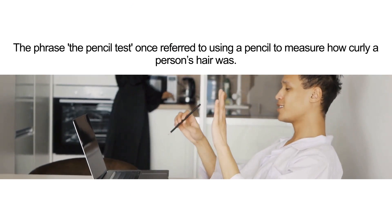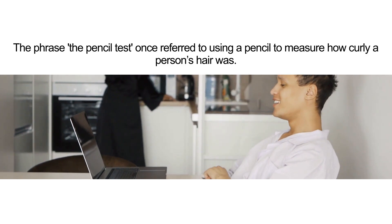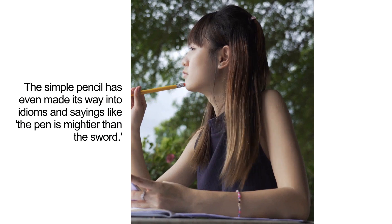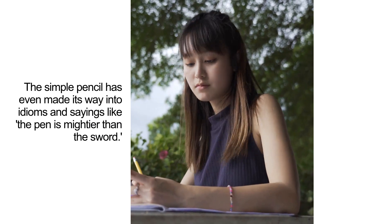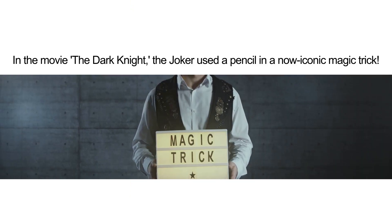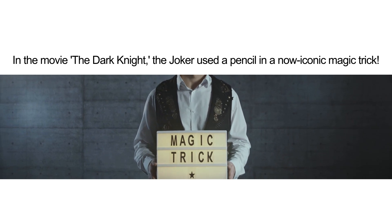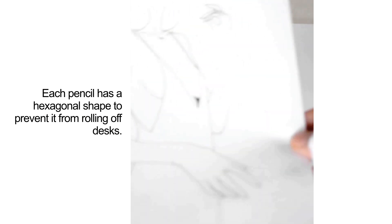The phrase 'the pencil test' once referred to using a pencil to measure how curly a person's hair was. The simple pencil has even made its way into idioms and sayings like 'the pen is mightier than the sword.' In the movie The Dark Knight, the Joker used a pencil in a now-iconic magic trick. Each pencil has a hexagonal shape to prevent it from rolling off desks.